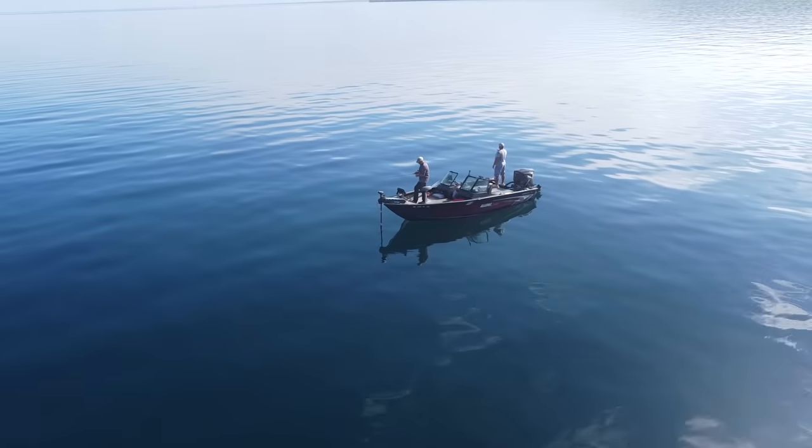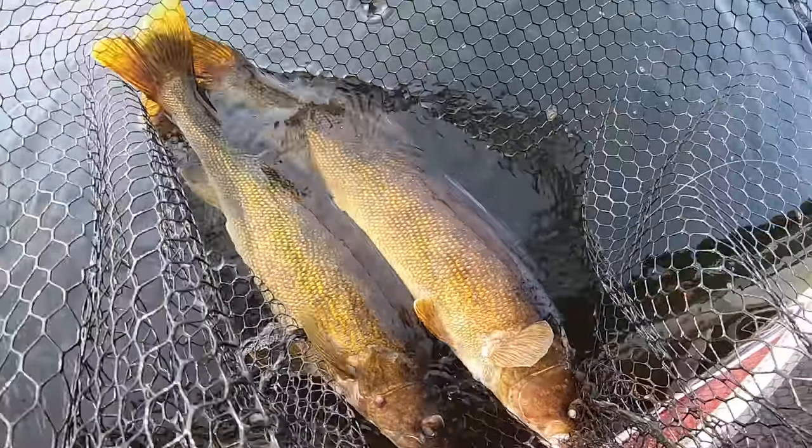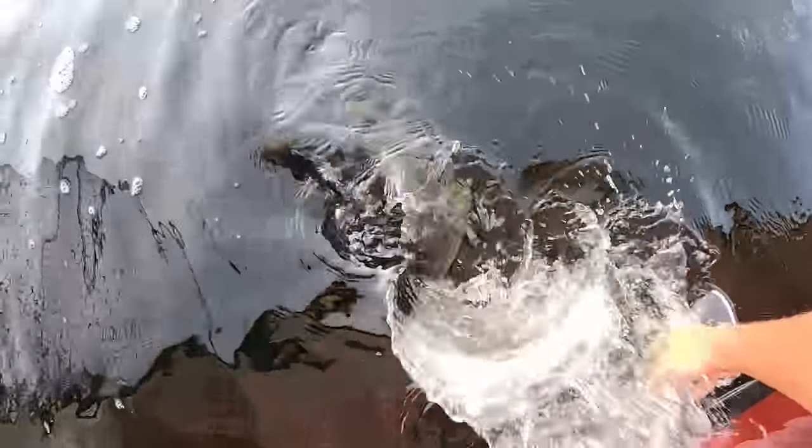Got him! Got him! Walleye, nice walleye! Yes, Andy, we doubled up!